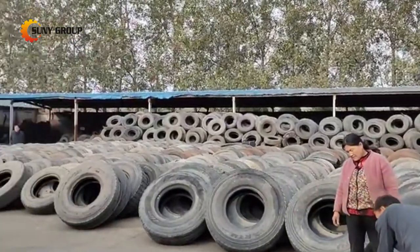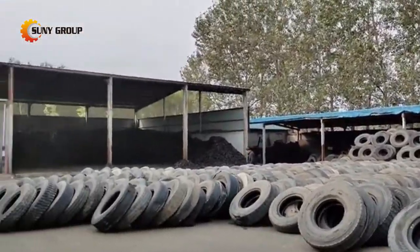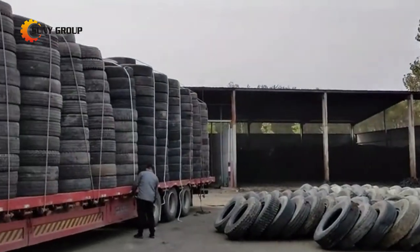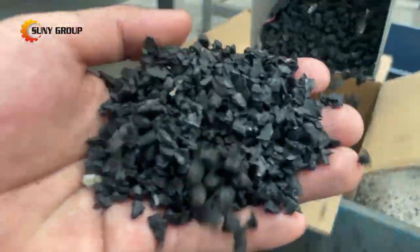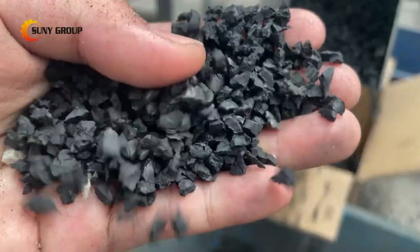Waste tires are produced all the time around the world, originating from family cars and various work vehicles. Most tires are made up of rubber, steel, carbon black, and various chemicals, so scrap tires are also known as the black gold mine.